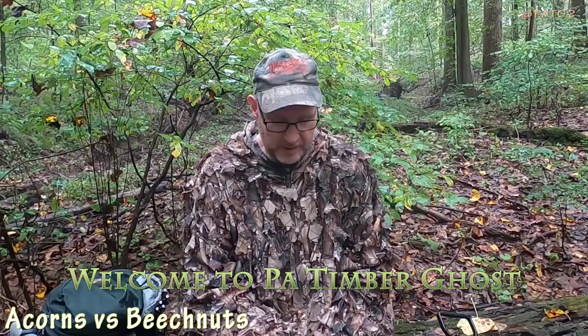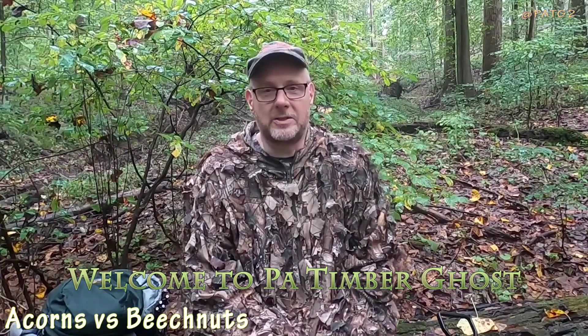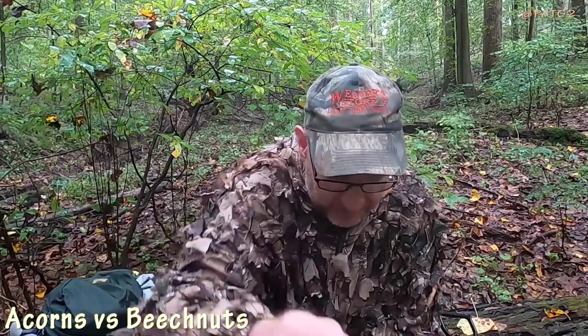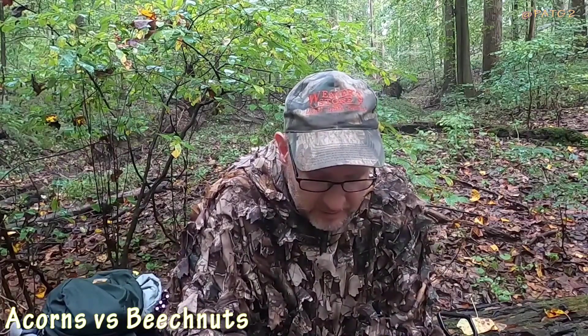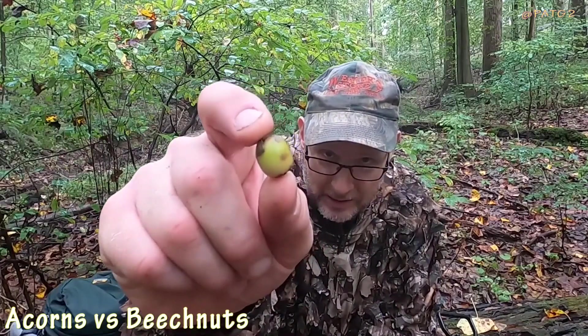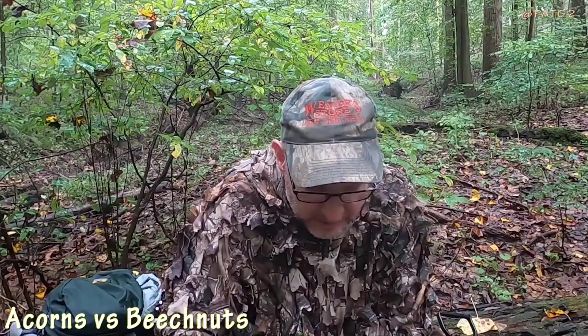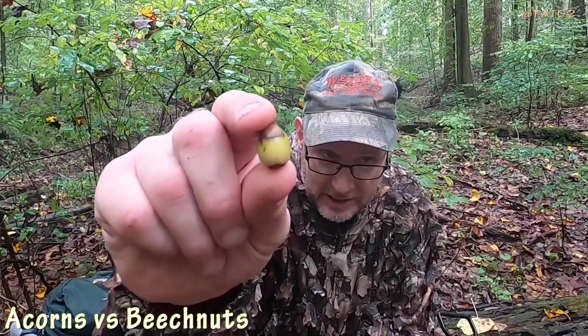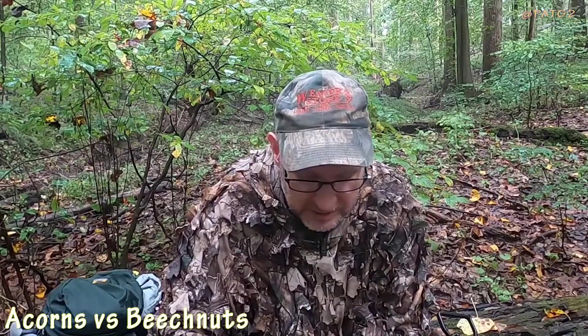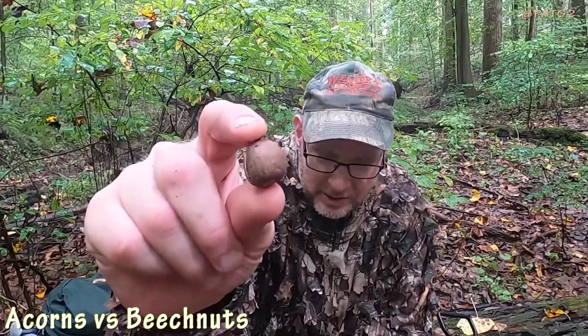Acorns versus beech nuts — some guys like to hunt the acorns, some guys like to hunt the beech nuts. This is a beech nut; it's very tiny and very tasty. This is a red oak acorn that probably fell out of the tree today from the storm. You can see this one's kind of tiny because it got knocked off the branch — I'm not sure if that's because it's dry this year.